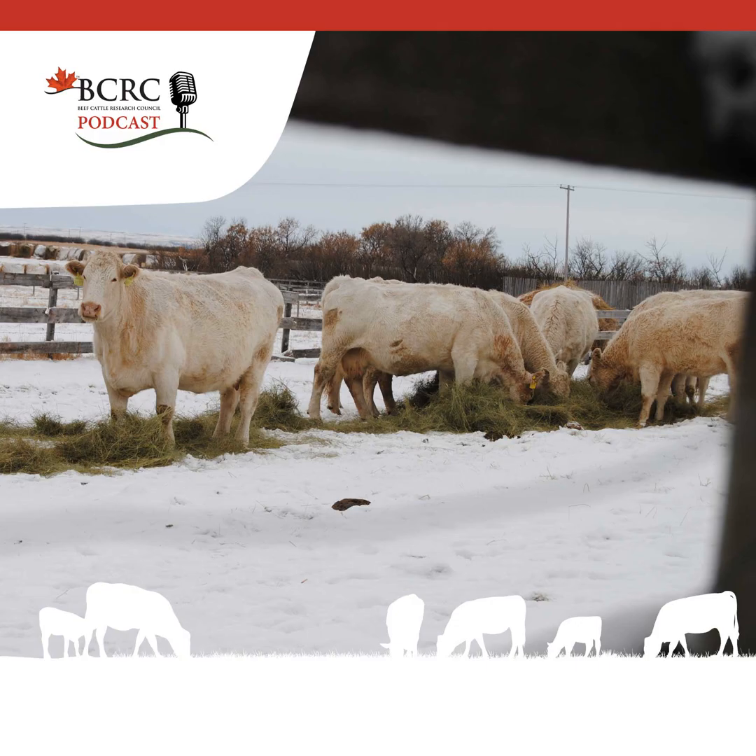I'd like to wish you and yours a Merry Christmas and a Happy New Year from all of us at the BCRC. Thank you for listening to this week's episode. You can find all relevant links and information at beefresearch.ca or in the show notes. The Beef Cattle Research Council is funded by the Canadian Beef Cattle Checkoff and strives for excellence in the production of Canadian beef, cattle and forage through research, innovation and extension. Tune in every Tuesday as the Canadian Beef Cattle Podcast delivers straightforward insights, expert information and a wealth of practical knowledge for Canadian beef producers. Subscribe now.